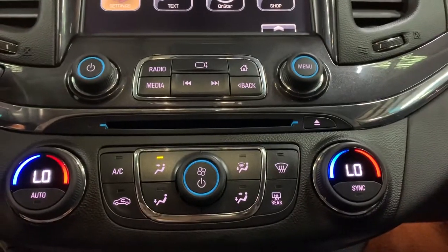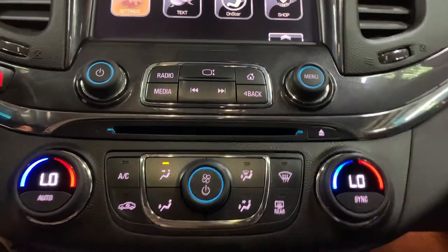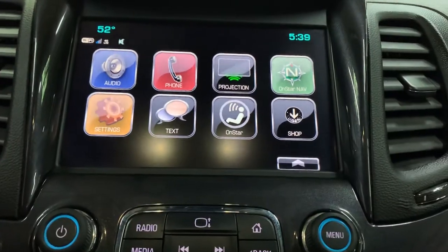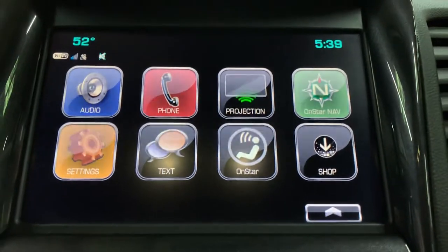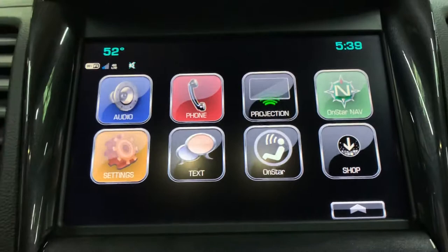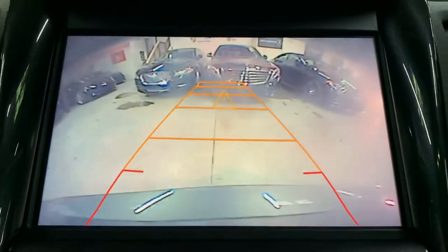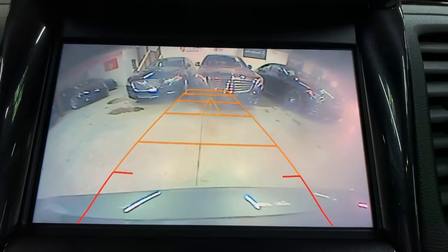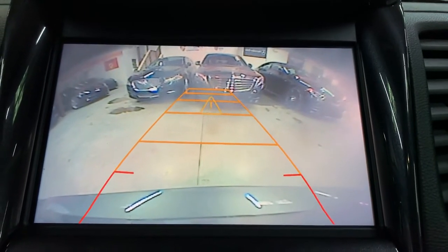You're also going to have USB and aux port, as well as a CD player and AM FM radio. Those are your media options here in this vehicle. You can activate auto start if you would like. Let's go ahead and shift to reverse — you'll see that this vehicle does come with a backup camera as well, which will definitely help you out when backing up or trying to get out of tight spaces.